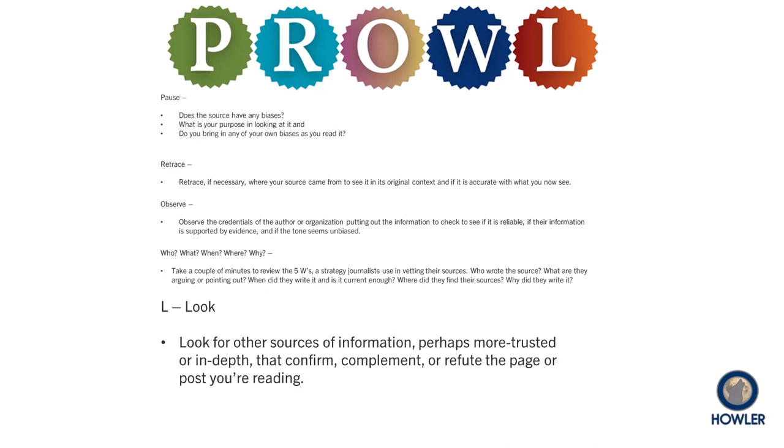And finally, the L stands for look. In this case, you want to look beyond the source in front of you. Are there other sources on that topic that are more trusted, more in-depth, or that confirm, compliment, or even refute what you are reading?